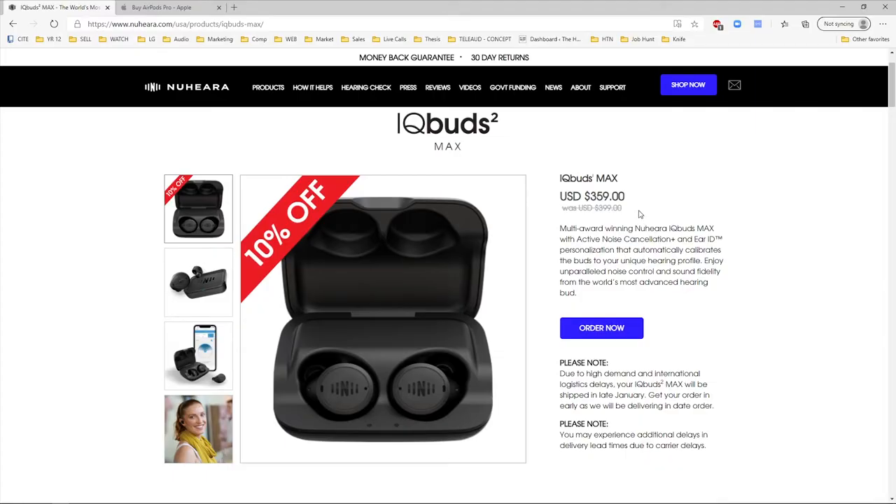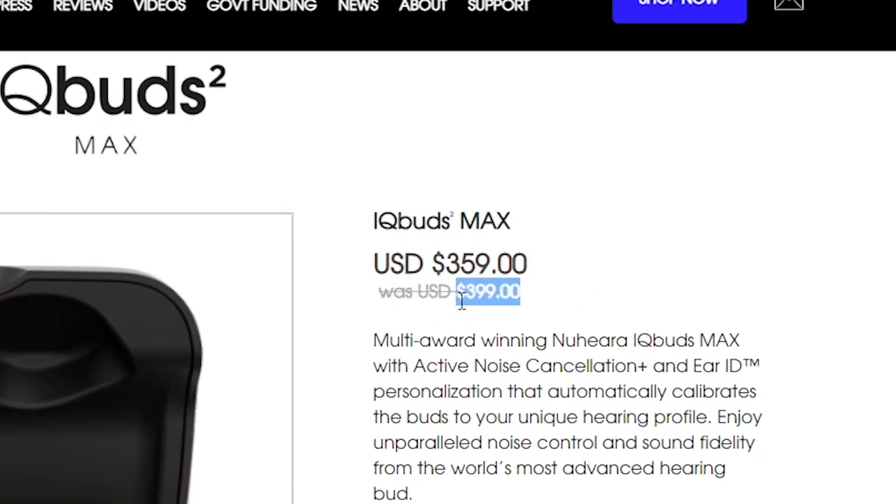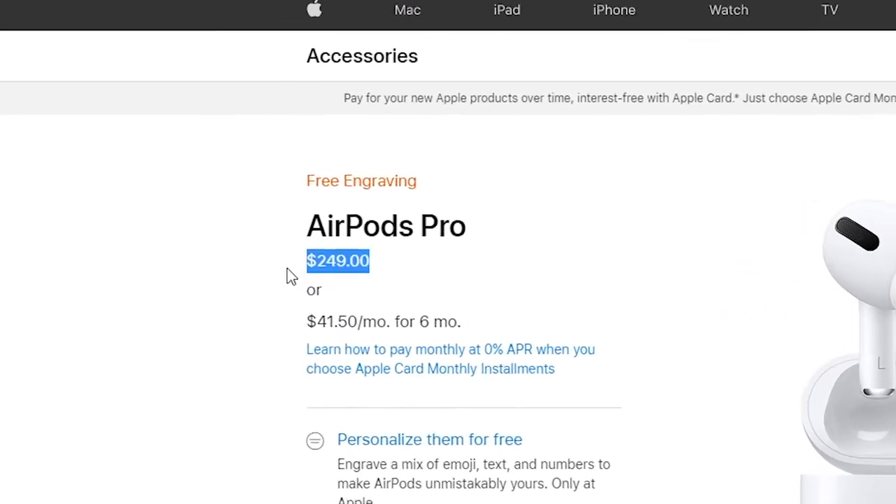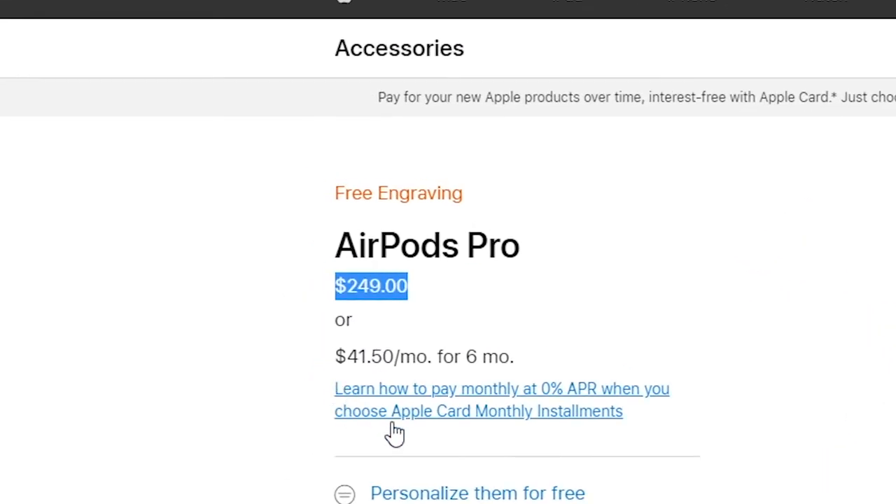For instance, if you have a mild to moderate hearing loss and you're not really ready to get a hearing aid, I would highly recommend checking one of these out. The Nihura iCue Buds Max retail for $399 with regular discounts down to $359, whilst the Apple AirPod Pros retail for $249, but I've definitely seen them on sale for close to $200.